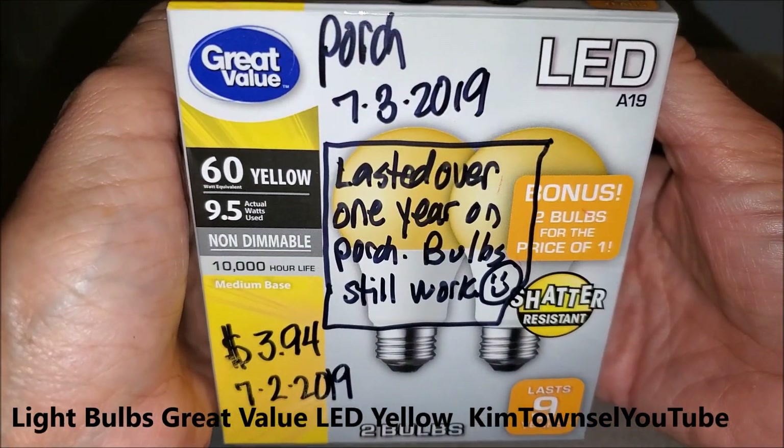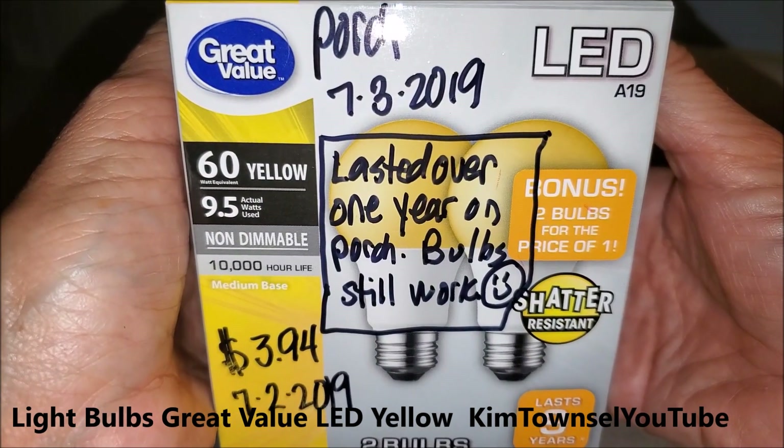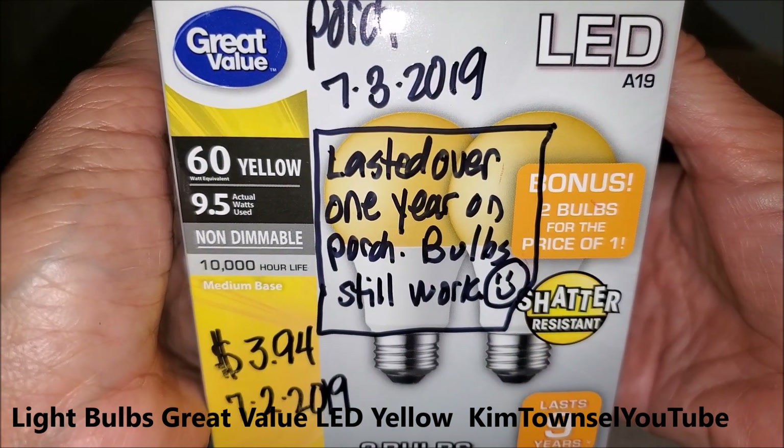Thanks for watching my review of the Great Value yellow light bulbs. Remember it's free to like, subscribe, leave a comment, share the video if appropriate, and if you have time before you go, watch another video. Stay bright.